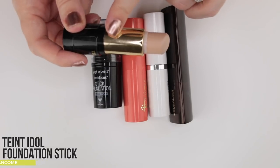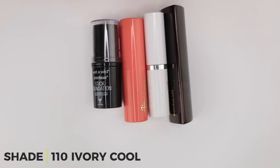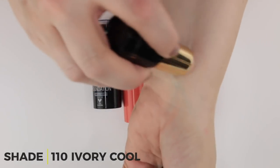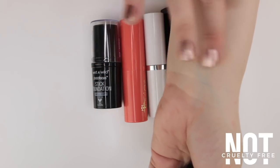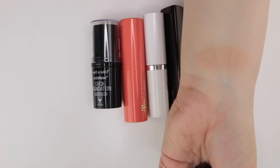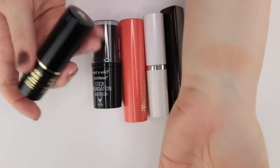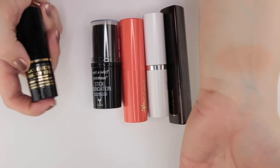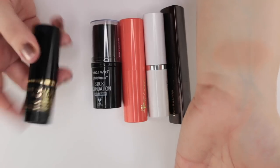The Lancôme stick is in shade 110 Ivory Cool and it's a good shade match for me. It's a really lovely foundation — blends out like a dream, silky and smooth. I don't need to set it with powder, it lasts all day, and it's a great travel foundation. I'd love to find a cruelty-free equivalent.